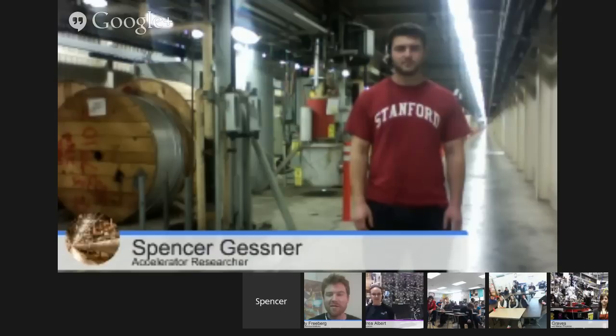I also wanted to say hello to our different scientists here quickly. We have three different scientists who are in three different parts of SLAC right now. They're each going to talk to you a little bit about what they do. Over at our accelerator, we have Spencer Gessner.